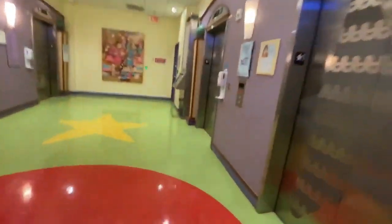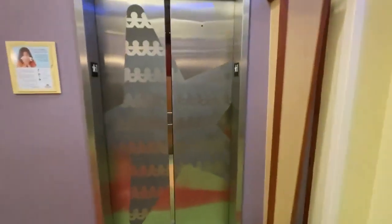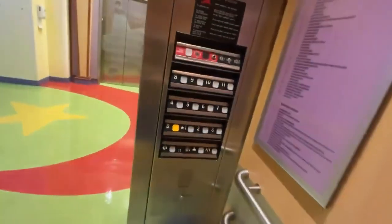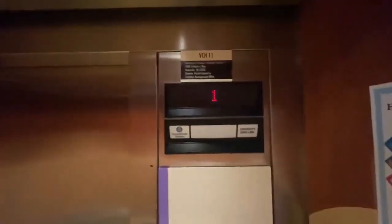All right, here we are at the ThyssenKrupp Aspasa Office Tower elevators. I'm going to start by going down on this elevator right here first. We're at 2200 Children's Way, Nashville.